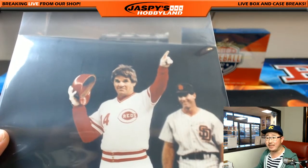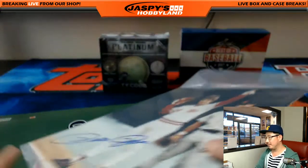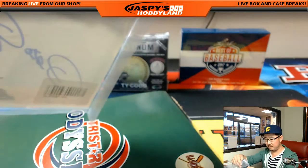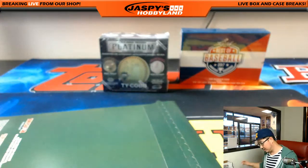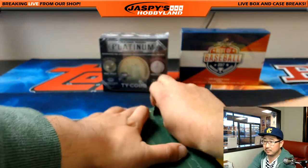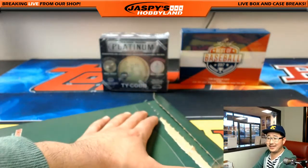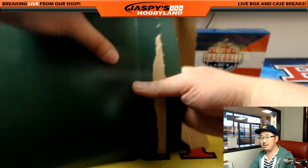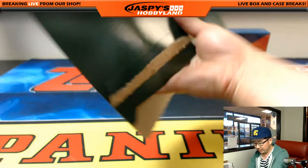Pete Rose 8x10 autograph, authentication sticker right here, nice photo. Cincinnati Reds - Ryan Kaye with that one. You did your senior thesis on Pete Rose? 4,256 - yeah, it's a lot of hits. Look it up, it's amazing. I'm of the mind that he should be in the Hall of Fame for those hits - clearly not for anything else. But as a player?